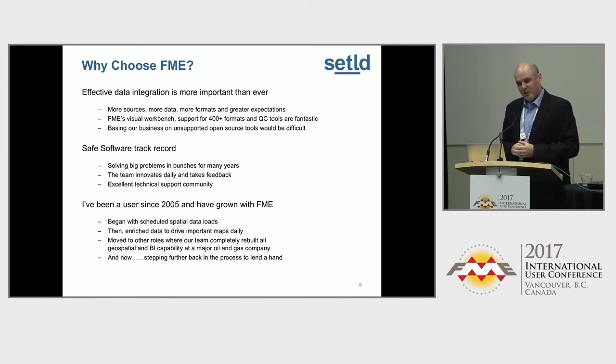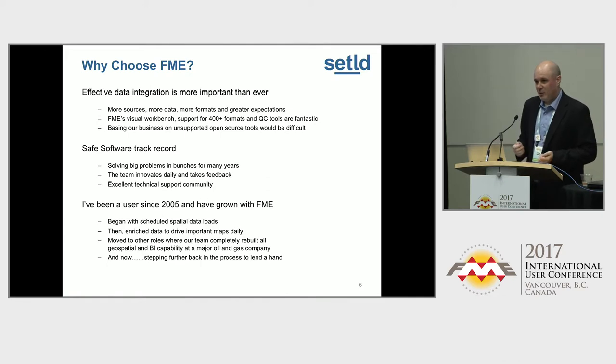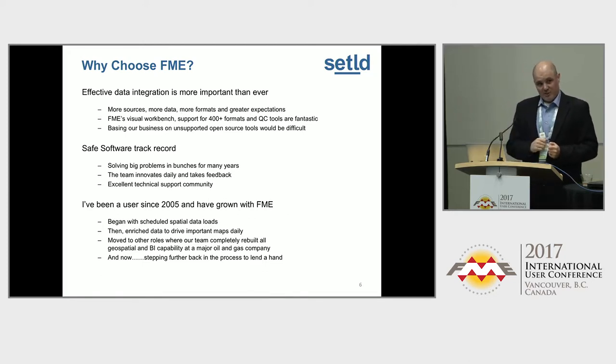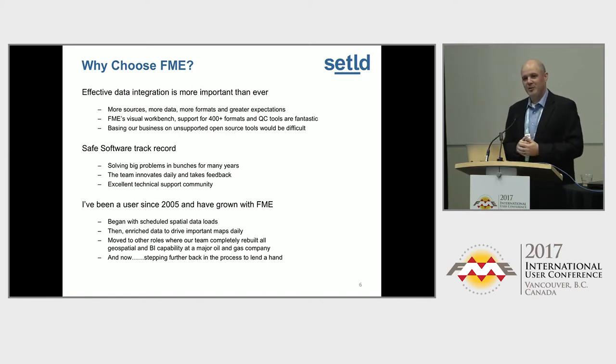Anybody can start with FME. We've got other folks on my team that are just starting — they begin with point-to-point data movements or QCs. Me personally, I moved on to enriching data, and later in my career at BP we rebuilt an entire enterprise GIS with FME at the core. When I was at Shell, we had a data-loading team with eight folks. When we went to BP, the system design allowed us to have one person — Jeffrey Vu. One guy in the largest business unit in BP, with a backup. That's what you can do with FME if you plan correctly.